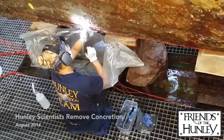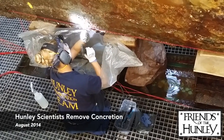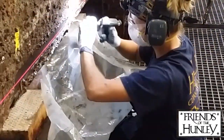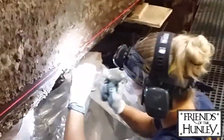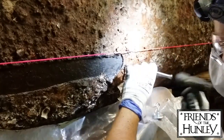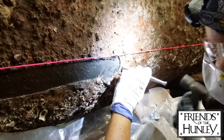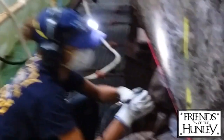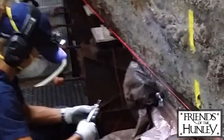Today, scientists are carefully working to remove the concretion masking the legendary submarine and reveal some of her finer features. Their efforts will allow for a full conservation treatment to be applied to this irreplaceable artifact. Chipping away the concretion could also unveil clues for archaeologists working to determine why the submarine suddenly vanished after making world history in 1864.